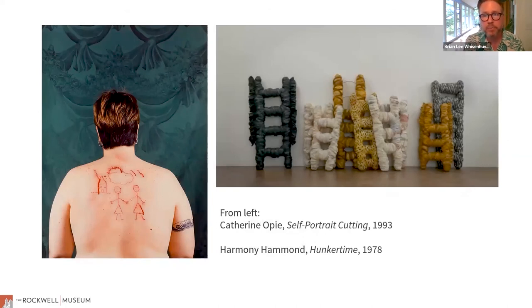Catherine Opie is one of the most important photographers of the second half of the 20th century and today. This is a work she did from the 90s called Self-Portrait and Cutting. She was really instrumental in bringing imagery of the lesbian community to museums and galleries. Harmony Hammond — again, abstract work, non-objective, coming out of the craft tradition of the 70s — but bringing it to a larger scale, taking up space in a gallery with fabric, fiber, sewing, and weaving in a way it hadn't been before.